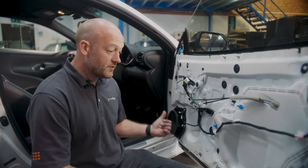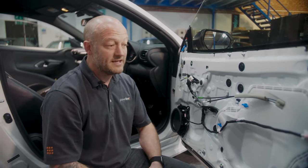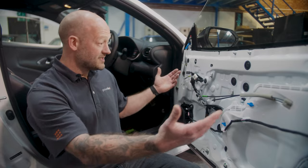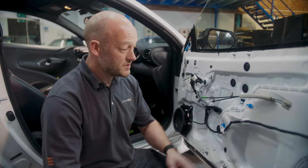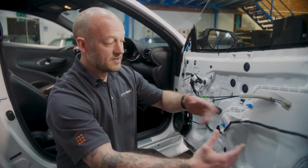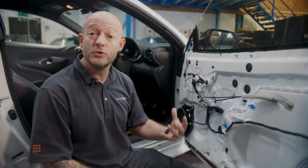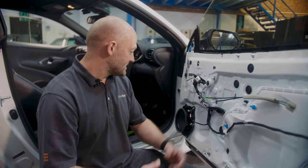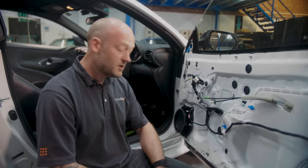Once you've got the door card off and you've gone to the effort of getting to the speaker, we'd often put some extra sound deadening on the vehicle. There are two reasons why we're not going to do that on this GR Yaris — one is weight, it's a track toy and I'm under strict instruction not to overload it with unnecessary weight. But secondly, you can see this door card is actually quite well sealed, which means it's pretty well insulated and isolated. So we're just going to continue with taking out the driver.